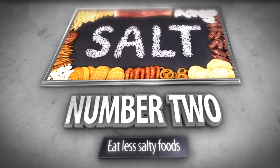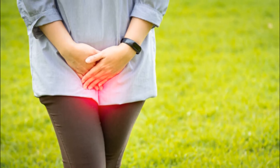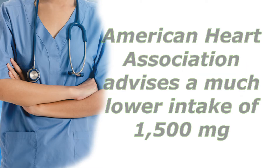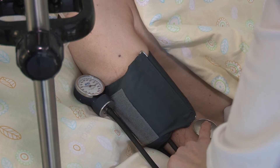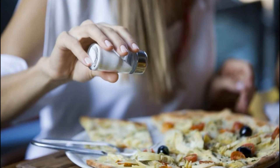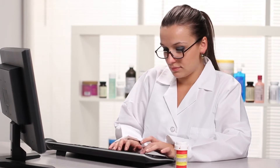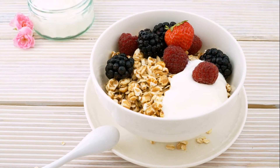Number 2: Eat Less Salty Foods. A high sodium diet can trigger kidney stones because it increases the amount of calcium in your urine, so a low sodium diet is recommended for those prone to stones. The World Health Organization suggests consuming 2,000 mg of sodium per day, while the American Heart Association advises a much lower intake of 1,500 mg, which also helps reduce blood pressure and risk of heart-related diseases. Avoid processed foods and limit how often you eat in restaurants. Try to get your calcium from food — such as milk, cheese, and yogurt — instead of supplements.